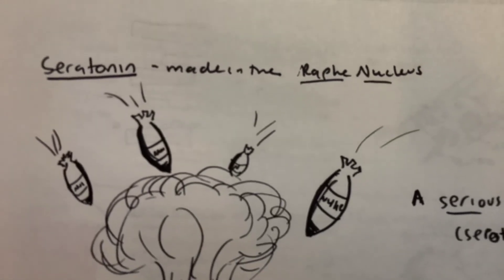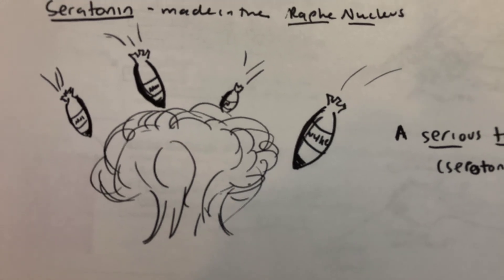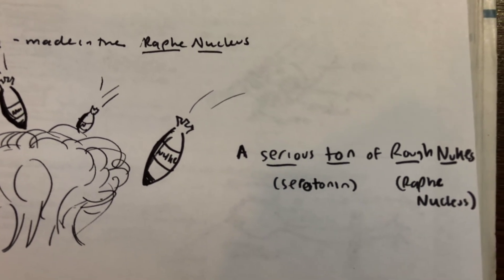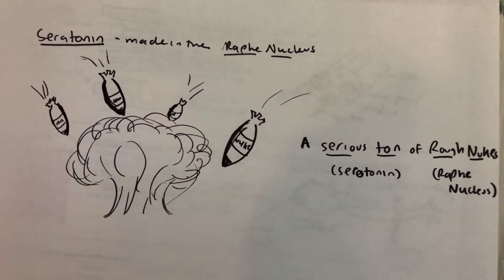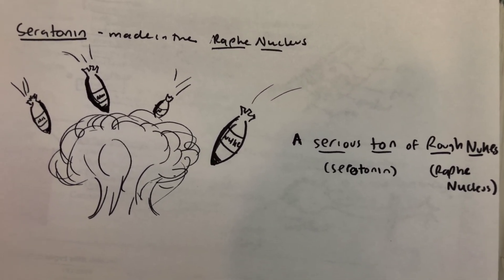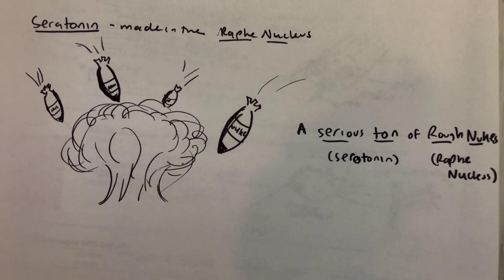For serotonin, it's made in the raphe nucleus, so my picture is nukes blowing up — a 'serious ton of rough nukes': serious ton for serotonin, and rough nukes for raphe nucleus. I hope this helps — thanks!